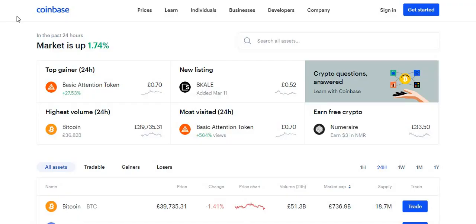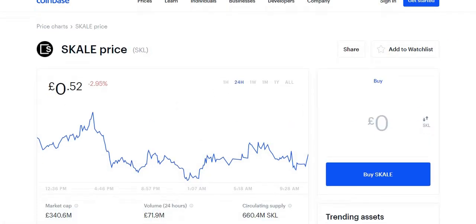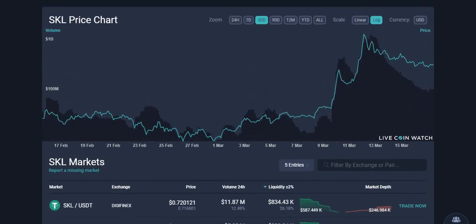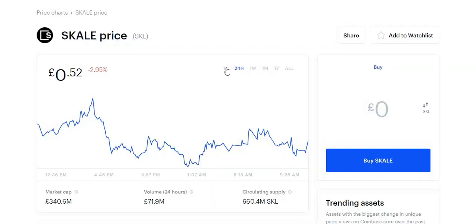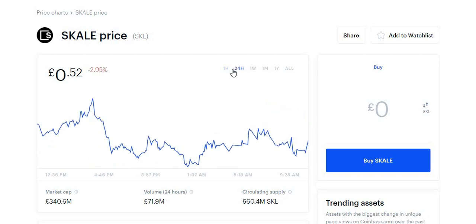It is a fairly new crypto on Coinbase — it was added on the 11th of March. It is currently worth 52 pence in pounds, or 72 cents in US dollars. Looking at the 30-day chart, it has been going up for the past week. In the past hour it is up 0.73%, and for the past 24 hours it is down 2.95%.